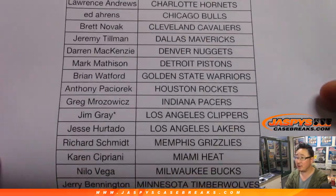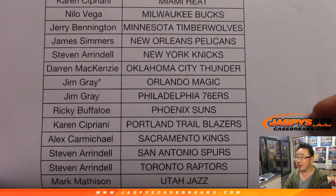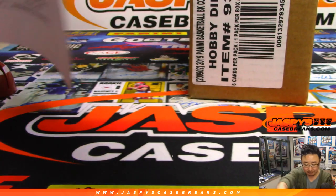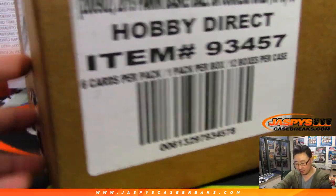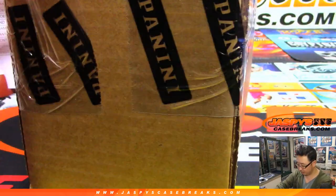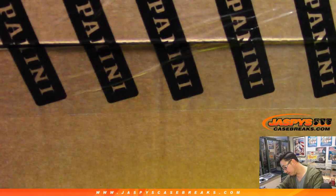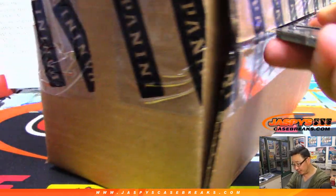Jim got multiple last spot mojos right here — triple last spot mojo for him, including the Sixers as well. Thanks everybody for getting in. Heat are up 77-61 on the Spurs. So we're doing all 12 boxes here. We did a few random team breaks, and now we'll be marching into a lot of the pick your team breaks. I think we're in single digits on the next full case pick your team, so go and get it folks.